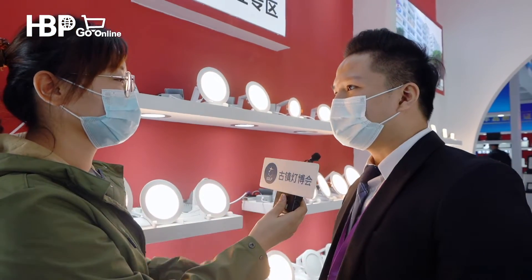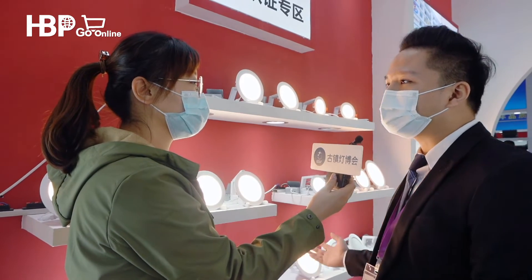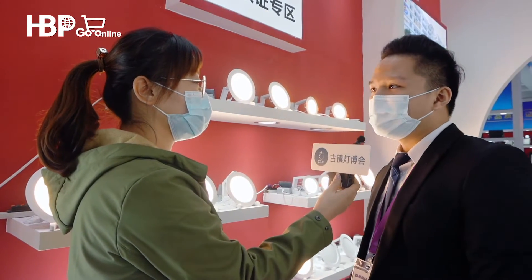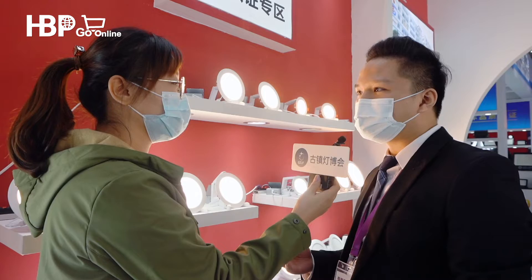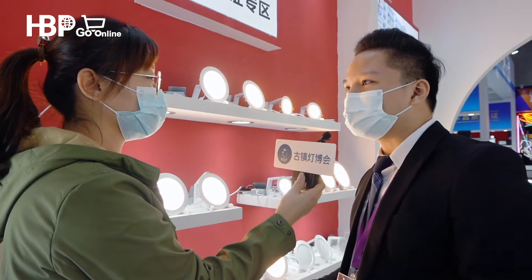Yes, sure, no problem. Our company's specialization is candlelight. We have a diecast factory, LGP factory, SMD factory, and driver factory.